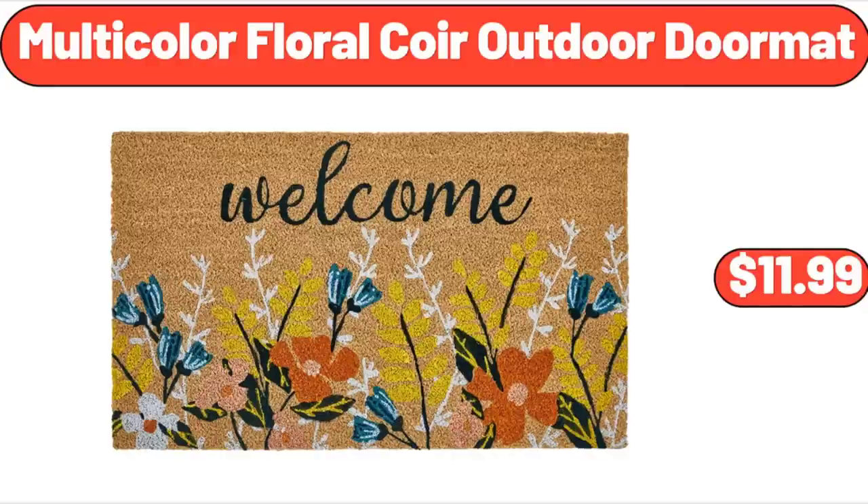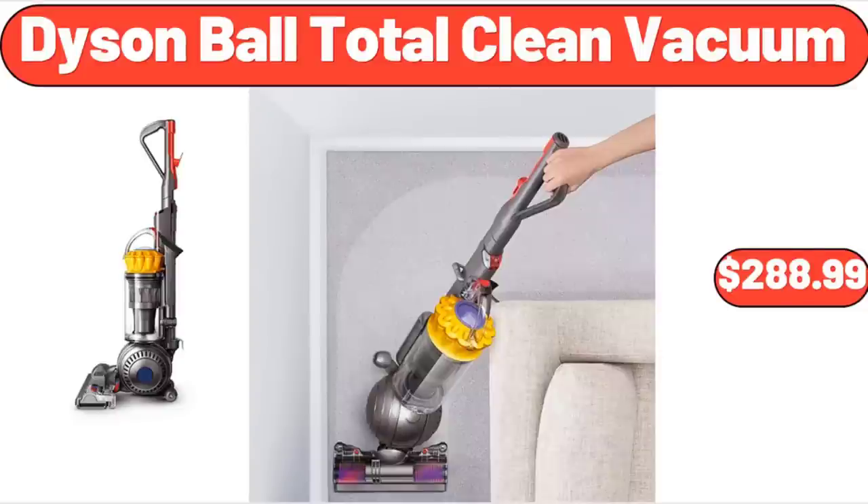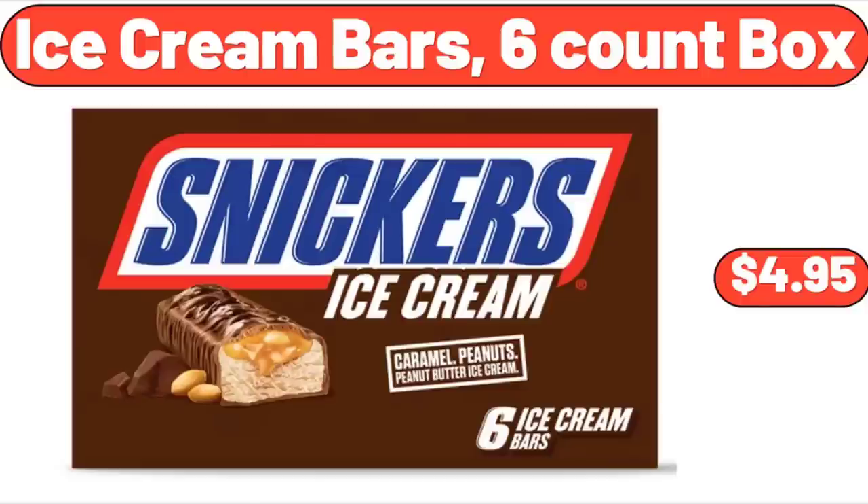Multi-Color Floral Core Outdoor Doormat, $11.99. Bakeshop Chocolate Chip Cookie Sandwiches, $4.79. Dyson Ball Total Clean Vacuum, $288.99. Ice Cream Bars 6-Count Box, $4.95.